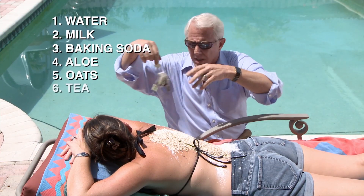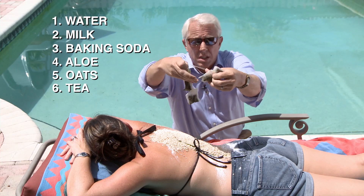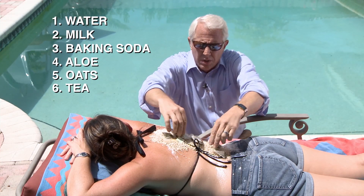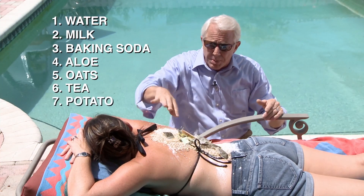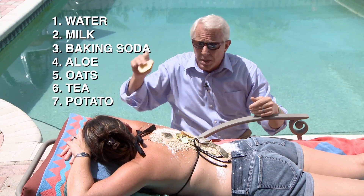Another thing that people recommend is tea. You can get wet tea leaves and put them directly on the sunburn, or you can put those in a bath. And then finally, believe it or not, the lowly potato is also supposed to help a sunburn.